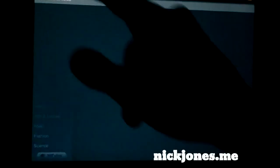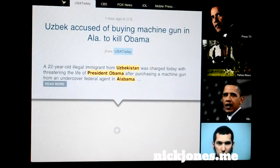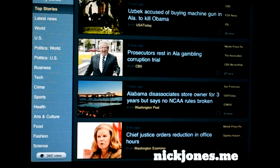You can save articles, and they have an export button for Instapaper. Also you've got Twitter, Read It Later, Instapaper, email, and Facebook. Maybe they'll add Google Plus pretty soon.